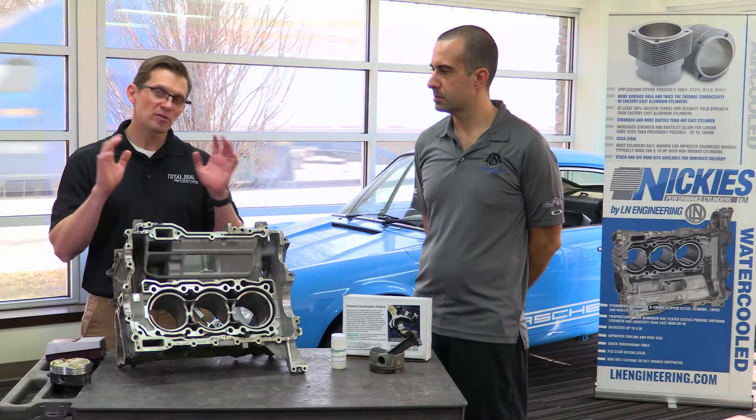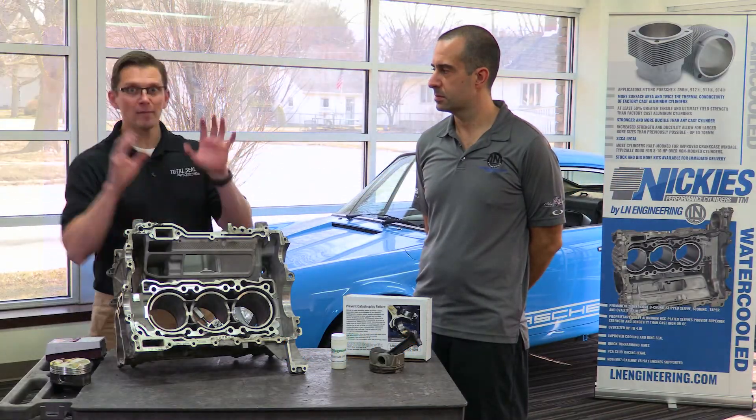Hi, Lake Speed Junior, Total Steel Piston Rings, and I'm back here in Momence, Illinois with my buddy Charles Navarro from Ellen Engineering. So in the first video, Charles, we talked a little bit about Alusil, Lokasil, bore scoring, and even used our handy-dandy profilometer, which is our micro-measuring tool. It can measure down to a millionth of an inch.